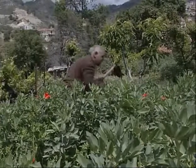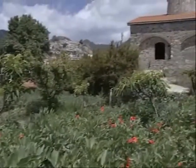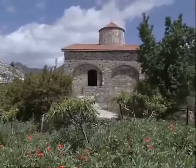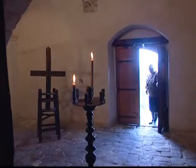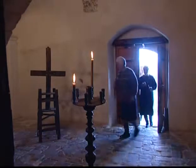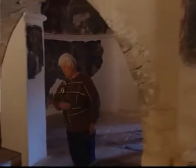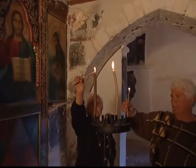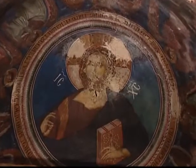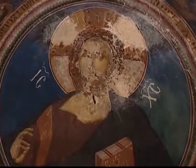En las estribaciones sur del pueblo de Pelendri nos encontramos con la iglesia de la Santa Cruz. En su estado actual, la iglesia es el resultado de varias adiciones e intervenciones hechas a través de diferentes épocas. Originalmente era una iglesia pequeña, de una sola nave abovedada, construida poco después de la mitad del siglo XII y decorada con murales en 1178. La decoración de la sección principal de la iglesia llevada a cabo en la primera mitad del siglo XIV fue ejecutada por lo menos por tres diferentes artistas que pertenecían a la misma escuela. La primera sigue el estilo de la dinastía de los paleólogos, que era el estilo que se desarrolló en Constantinopla entre los siglos XIII y XIV.